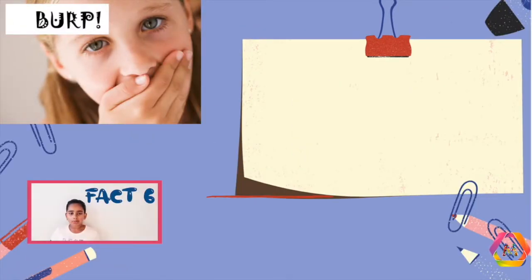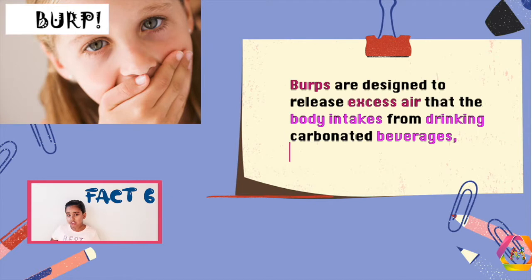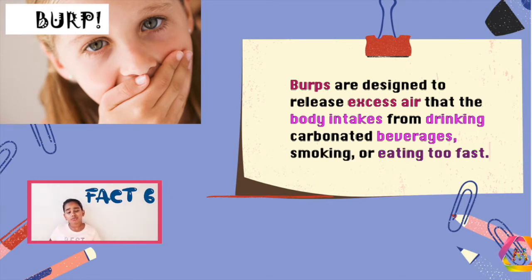Fact 6: burps are designed to release excess air that the body intakes from drinking carbonated beverages, smoking, or eating too fast.